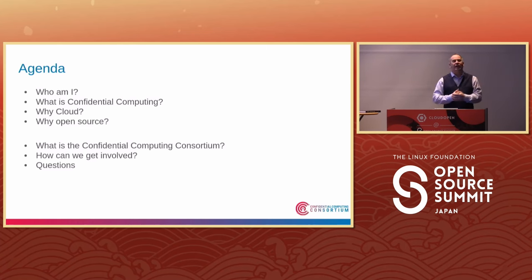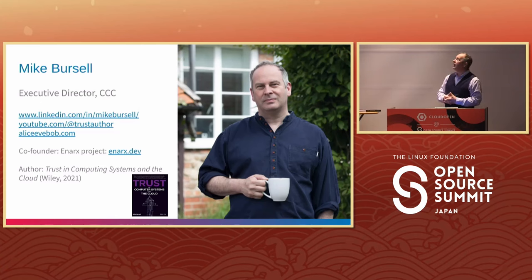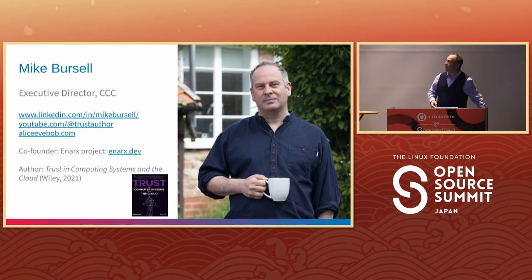I'll also talk a little bit about the work of the Confidential Computing Consortium and how it is possible to get involved. But first, a little bit about me. I like tea because I'm British — just like Japanese people who also like tea. I am the author of the book "Trusting Computer Systems and the Cloud," and I'm also the executive director of the Confidential Computing Consortium, which we will speak about a little bit later on.